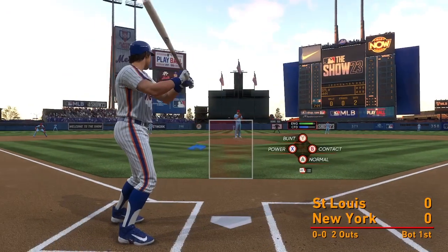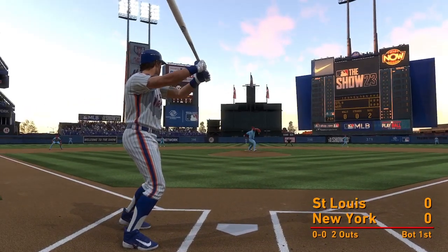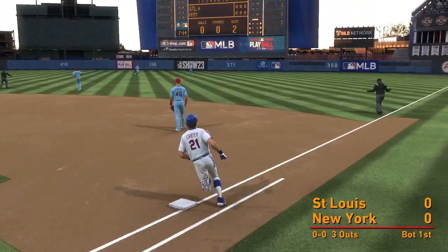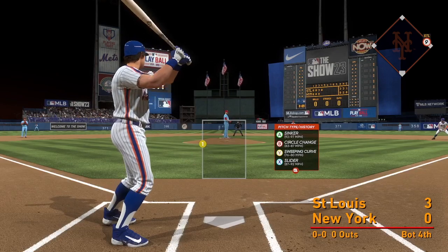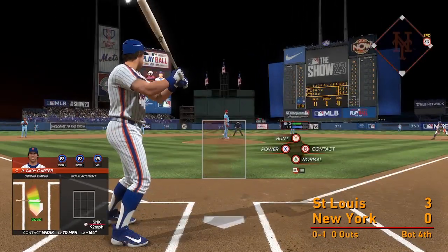Here's the catcher Gary Carter out towards right center field. O'Neill getting an angle on it, makes the grab on the run — and that one fouled off.